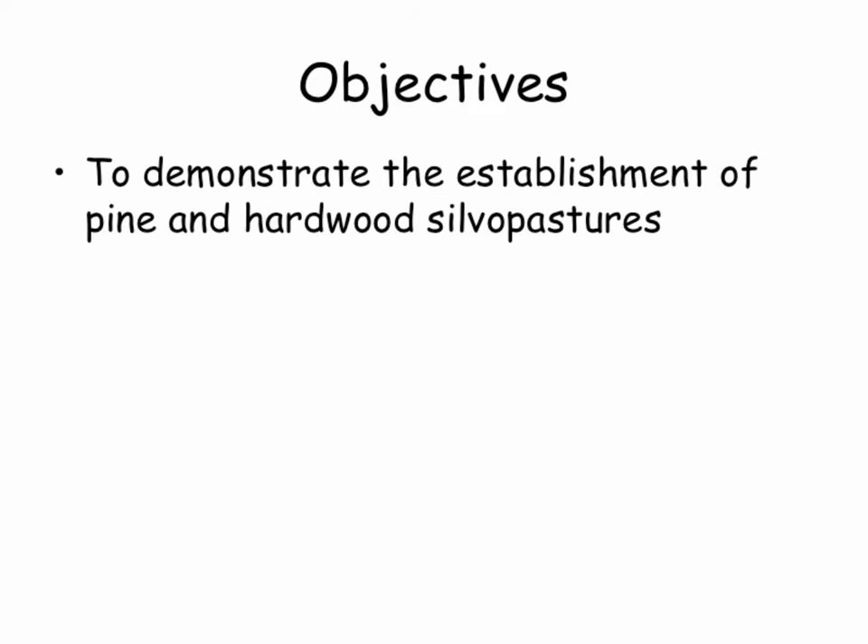With this project we had several objectives. The first was to demonstrate the establishment of pine and hardwood silvopastures in the Mid-Atlantic region. From an agronomic standpoint, I had many questions — trying to wrap my mind around planting a crop that's going to take 30 or 40 years to mature. Guys in forestry are used to that, but for me, used to planting something this season and harvesting it this season or maybe the next, waiting so long for a mature crop is difficult to get my mind around. That's where our foresters really come in to calm me down.